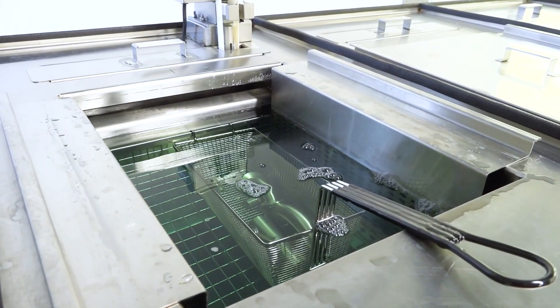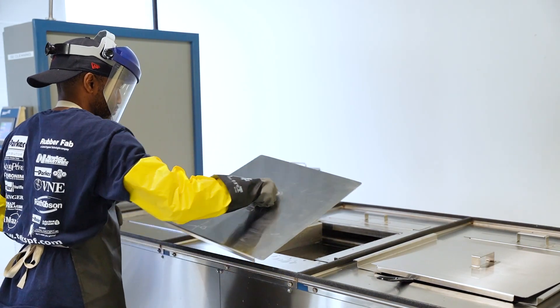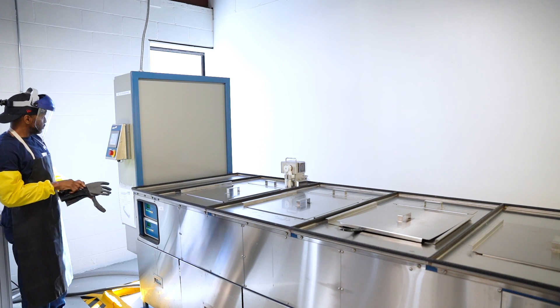Introducing oxygen cleaning — a crucial solution to mitigate risks and ensure a safe environment. Our process meticulously removes combustible contaminants like grease, dust, oils, and particles containing residual hydrocarbons.